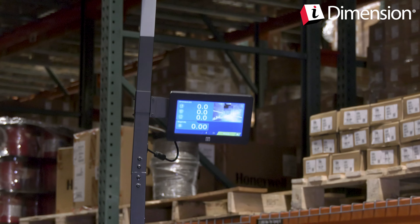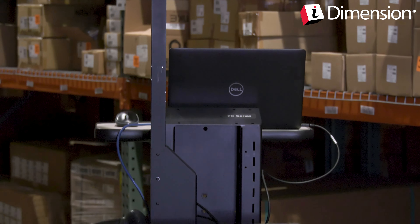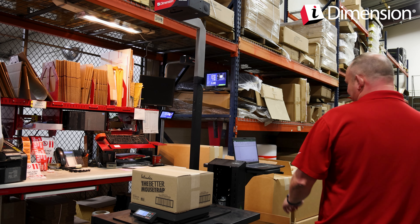iDimension Plus is a simple-to-use static dimensioning system. Designed with no moving parts, iDimension Plus is fast, durable, requires very little maintenance, and can be placed into service just about anywhere.